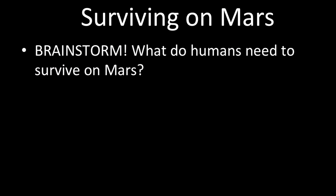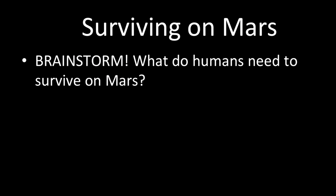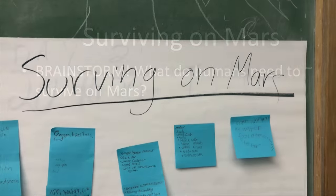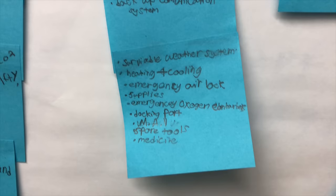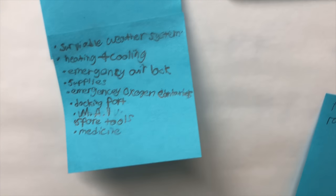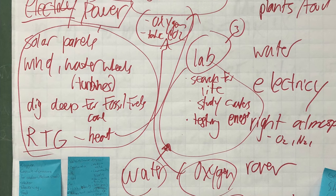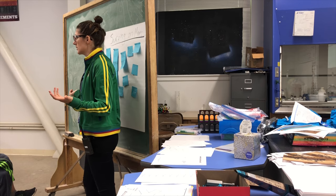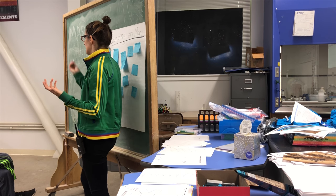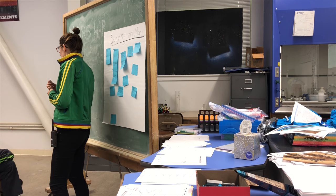After the 'Is It Life?' lesson, we have students break into small groups and discuss what they would need to survive on Mars. They write their ideas on a post-it note, then we group those ideas into four modules that they will actually be building later. Students also discuss how an astronaut would get food on Mars.